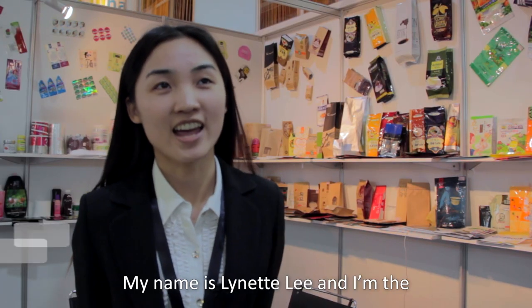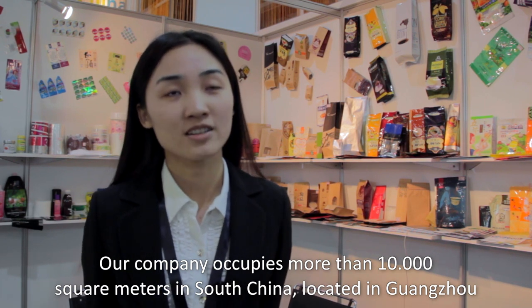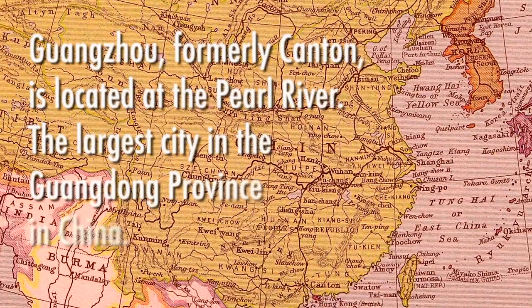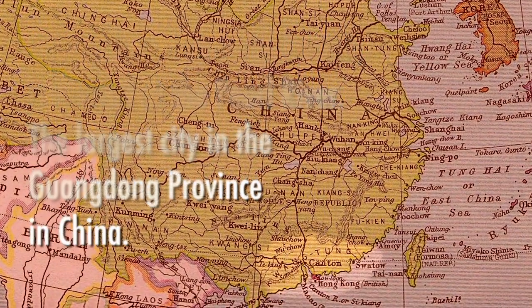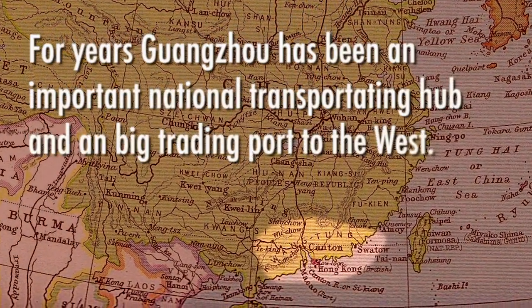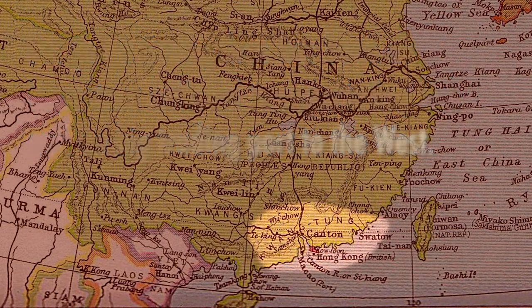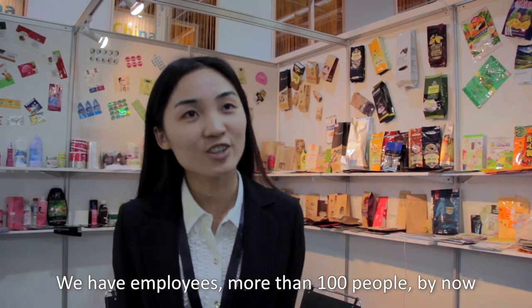My name is Linette Li, and I'm the sales department supervisor. We do international sales. Our company occupies more than 10,000 square meters in South China, located in Guangzhou. We have more than 100 employees.